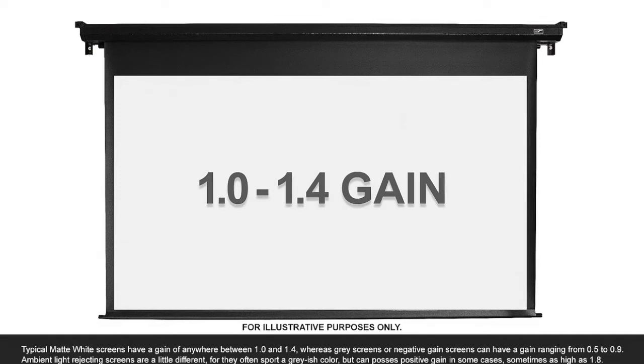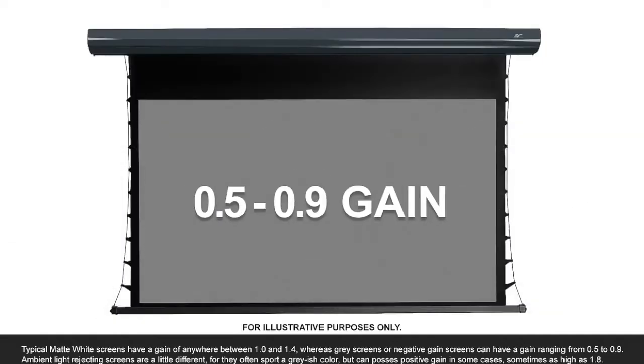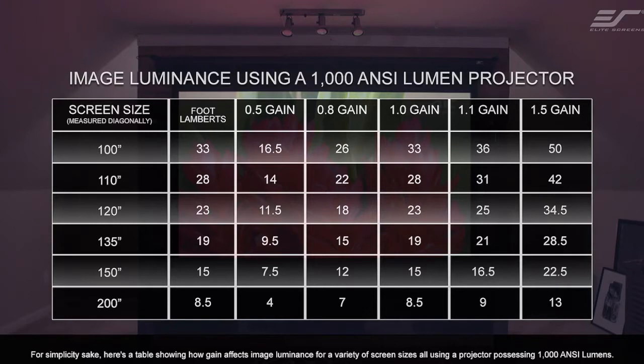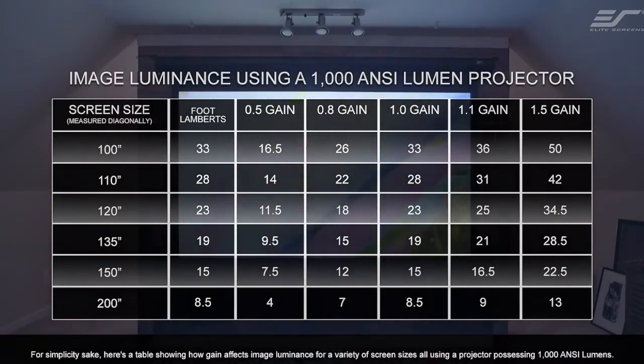Typical matte white screens have a gain of anywhere between 1.0 and 1.4, whereas grey screens or negative gain screens can have a gain ranging from 0.5 to 0.9. Ambient light rejecting screens are a little different, as they often sport a greyish color but can possess positive gain in some cases, sometimes as high as 1.8. Here is a table showing how gain affects image luminance for a variety of screen sizes, all using a projector possessing 1000 ANSI lumens.